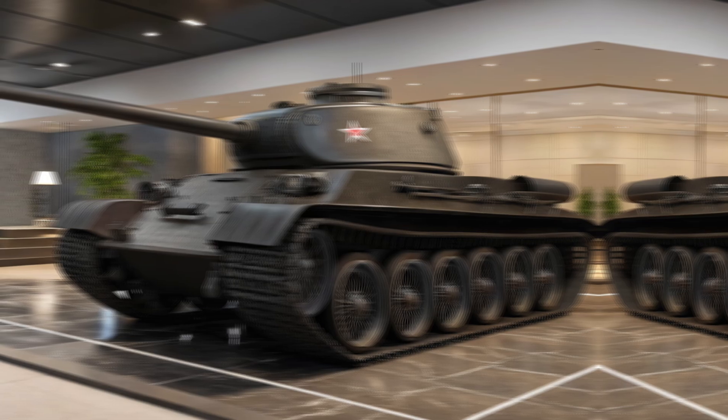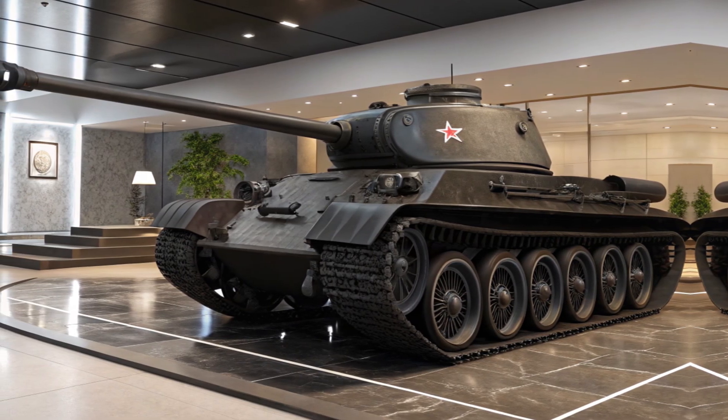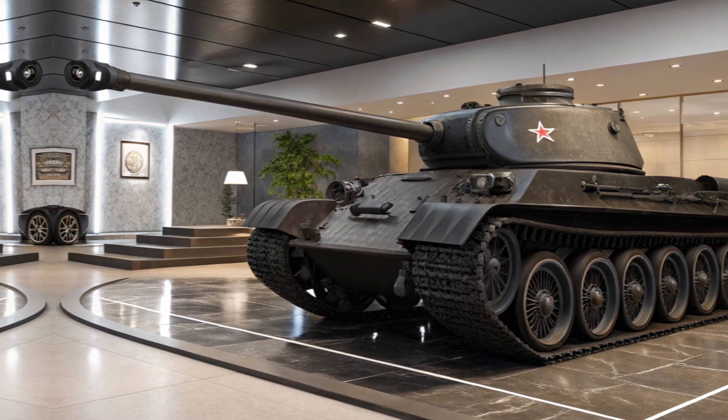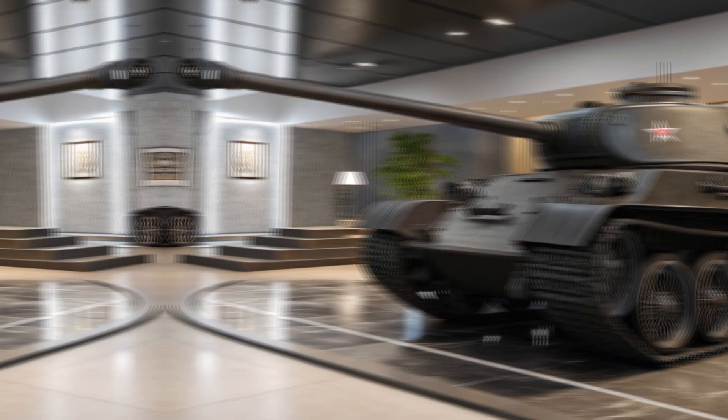Even at high speeds, the braking system is designed to provide a smooth, controlled stop, minimizing skidding and maximizing driver confidence. The precision-tuned suspension system absorbs shocks and vibrations, providing a smooth ride even on uneven surfaces. Adding to its intelligent safety suite, the T-34 Heavy Tank comes with a range of driver assist features.